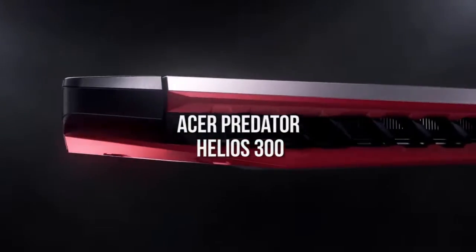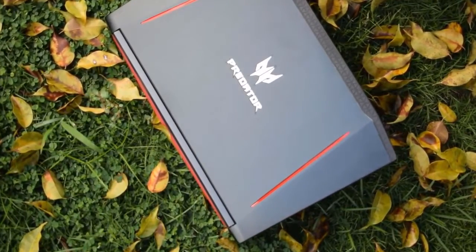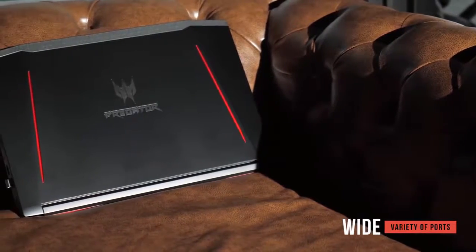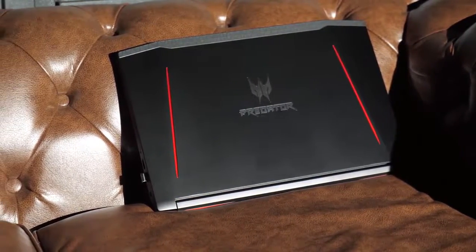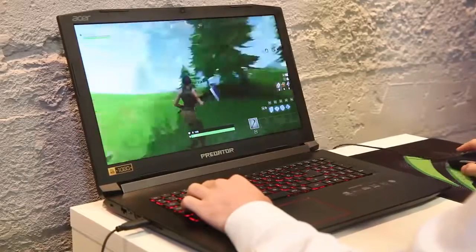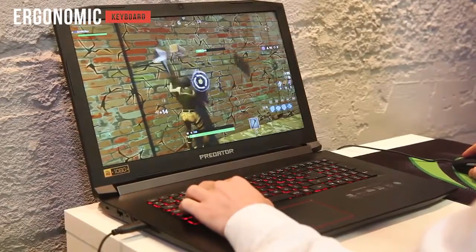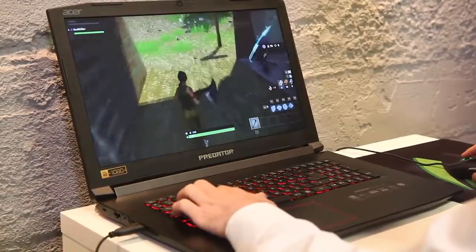The Acer Predator Helios 300 has an ultra-durable metal chassis with a gunmetal finish and black and red color accents, plus the Predator logo in silver. Ports include two USB 2.0 ports, a USB 3.0 port, a USB 3.1 port, HDMI output, ethernet jack, SD card reader, and a standard audio jack — though Thunderbolt support would have been nice. The keyboard is very comfortable with an ergonomic design and decent key travel, and we love how accurate and responsive the keys are. The touchpad is responsive but could be improved for accuracy.